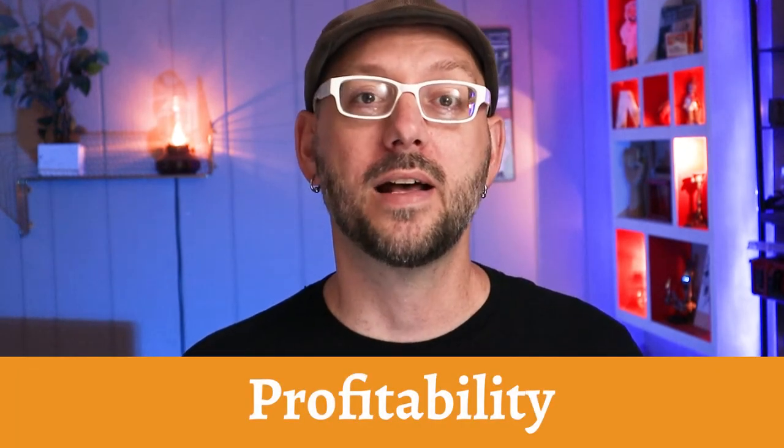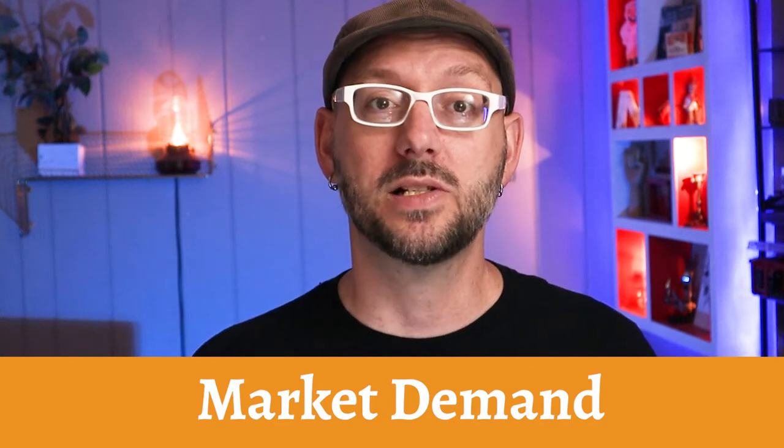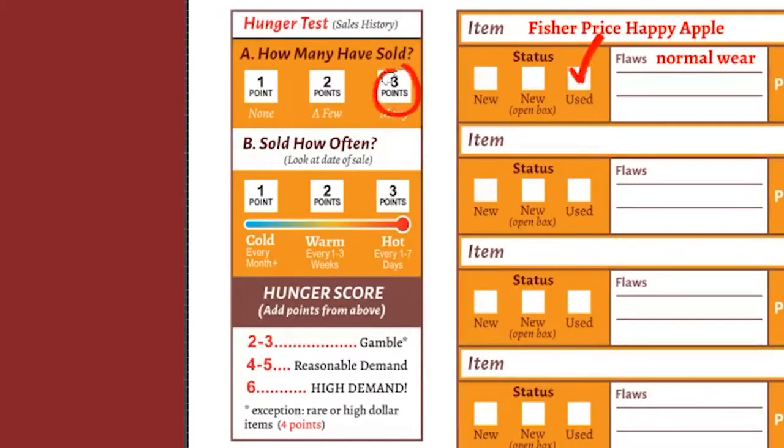So how can you tell if the item you're comping is a good one or not? There are really only two key elements that every successful reseller is looking for. The first is profitability — whether or not that item has the potential to deliver a fair profit. And the second is market demand — whether or not there are enough buyers in eBay's global marketplace who want the item. The way that resellers figure out these two key elements is by looking at the data for each and every item.